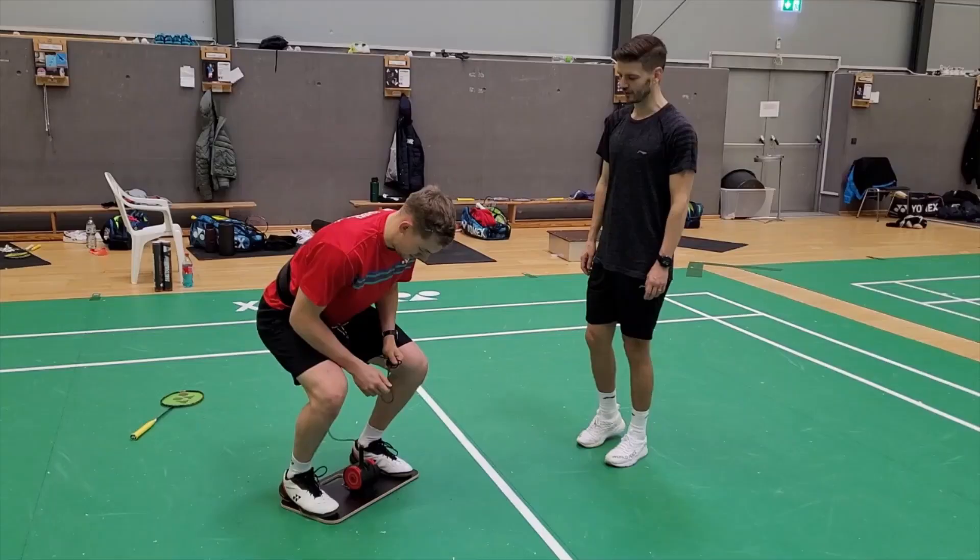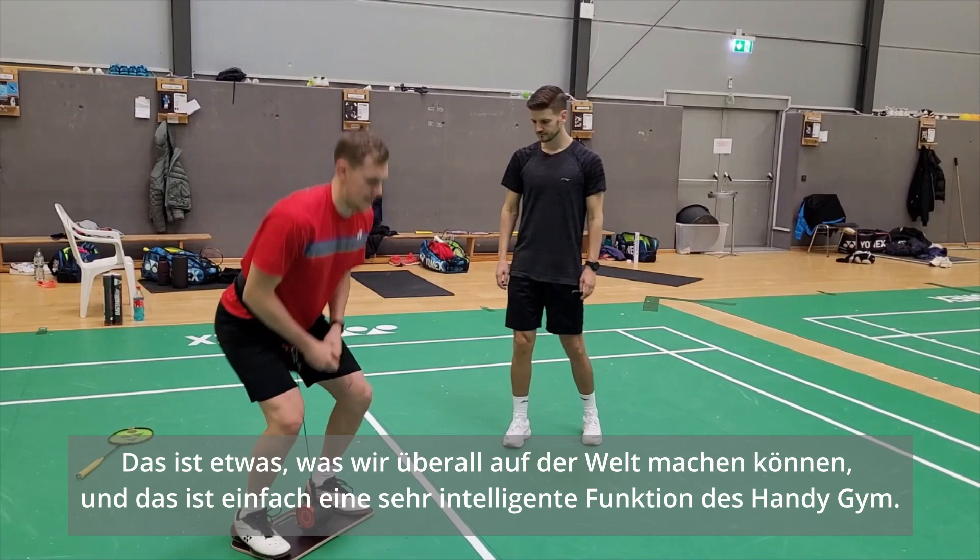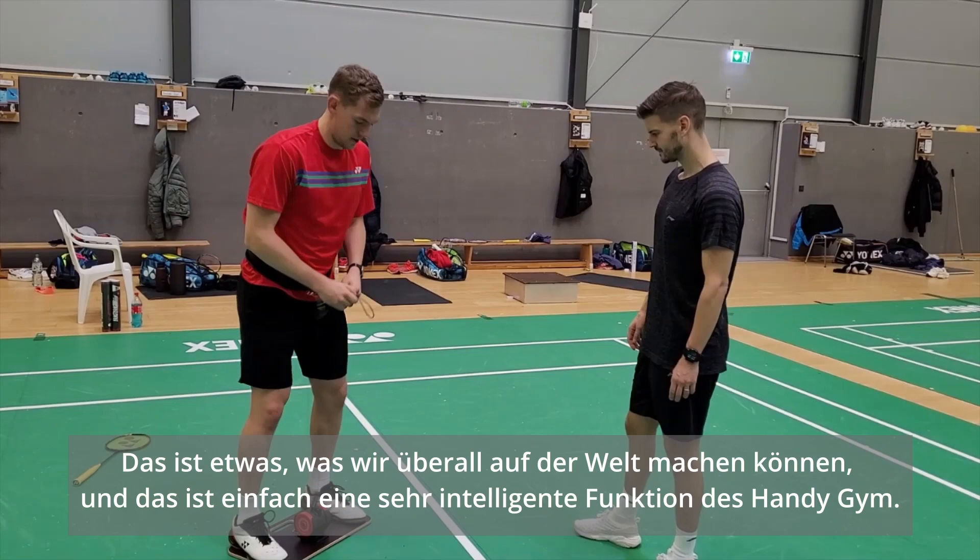Here you see a video of one of our top players using the Hange Gym as a primer in the warm-up, which is something that we can do anywhere in the world — and that's just such a smart feature with the Hange Gym.